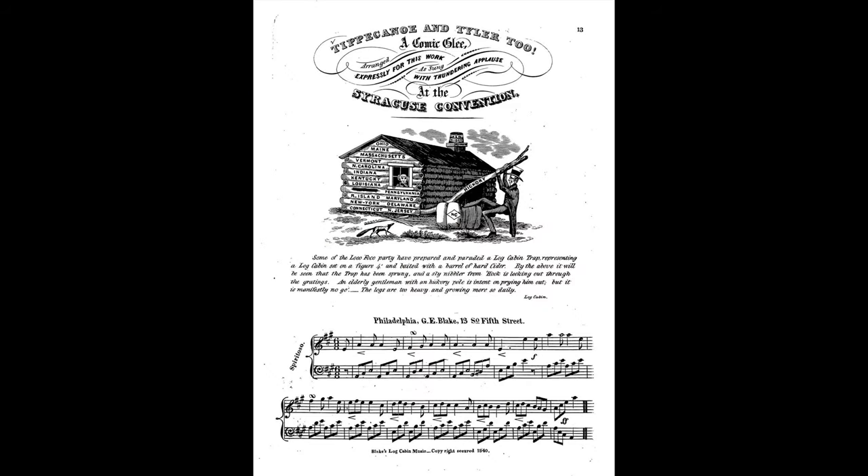Harrison was the first president to campaign actively for office. He did so with the slogan, "Tippecanoe and Tyler too." Tippecanoe referred to Harrison's military victory over a group of Shawnee Native Americans at a river in Indiana called Tippecanoe in 1811.